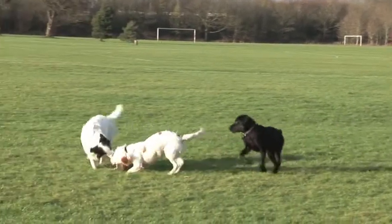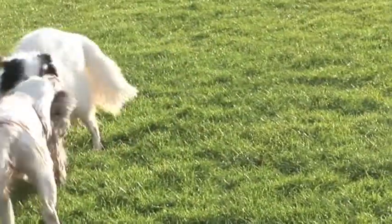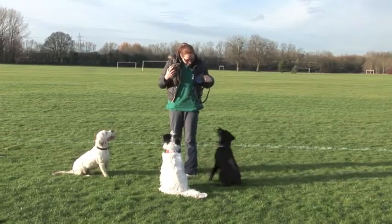Personality-wise, they usually have a fantastic temperament, especially if well socialised. They're brilliant with children, and usually with other dogs too. But don't take my word for it — we'll have a little chat with Bex, who owns Muddy.